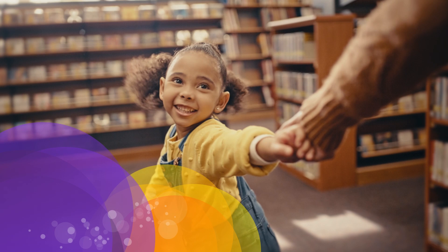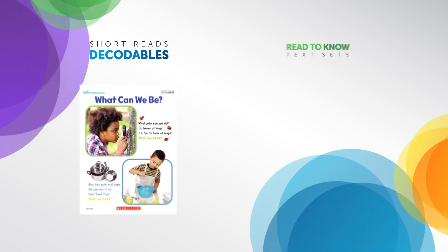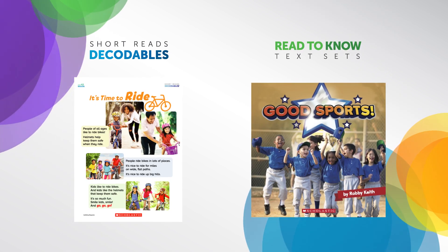Ready for Reading's decodable texts draw on the Scholastic Library students love, with varied text types across fiction and non-fiction, to build vocabulary and comprehension.